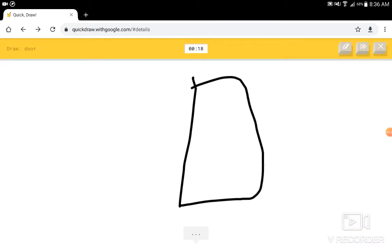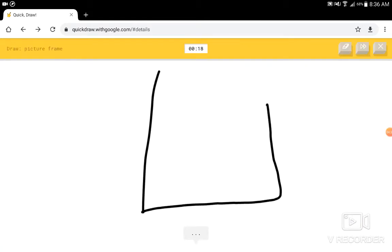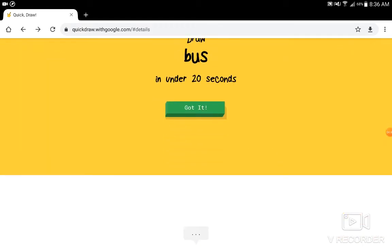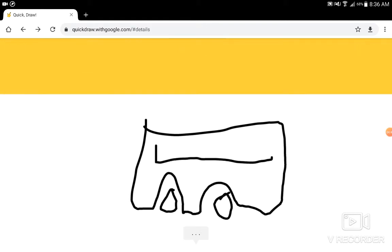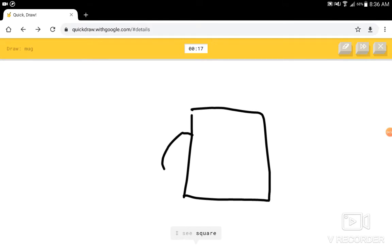Draw a door. I see square, or notebook. I know — it has door. Picture frame? I see elbow, or square. I know — it has picture frame. A bus. I see diving board, or underwear, or van. I see sock. I know — it has bus. A mug? I see square. I know — it has mug.